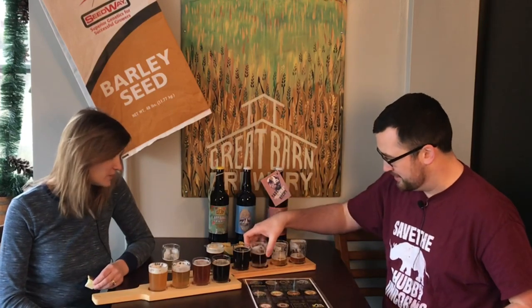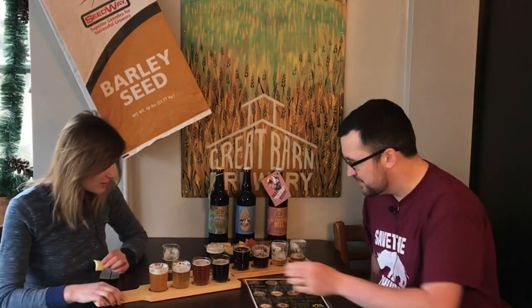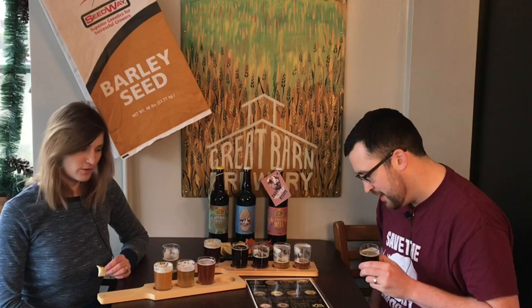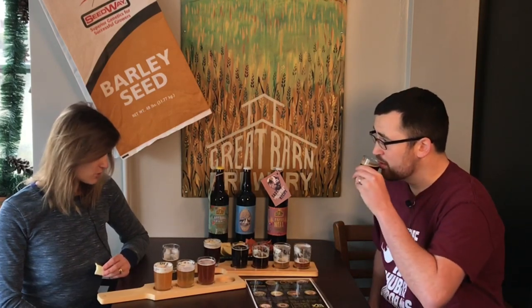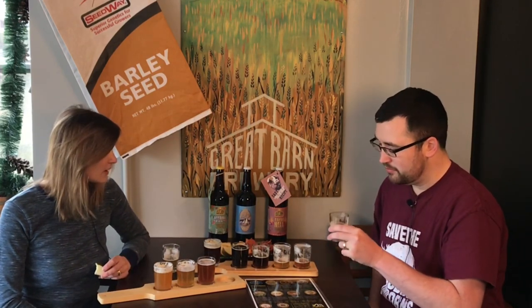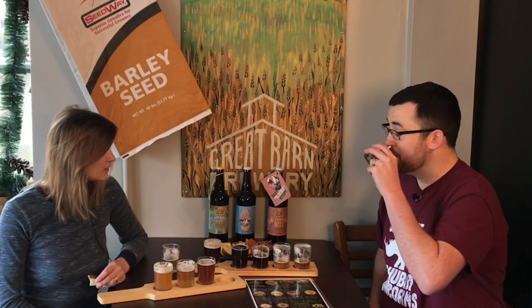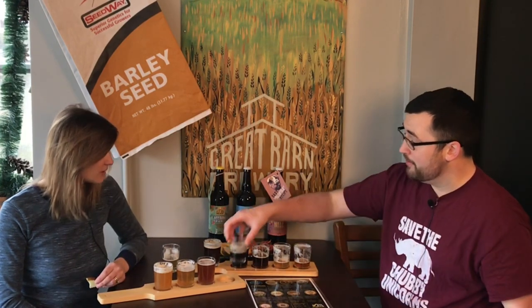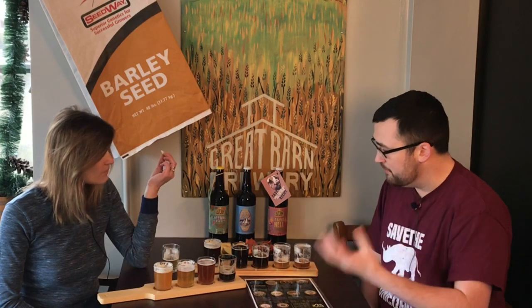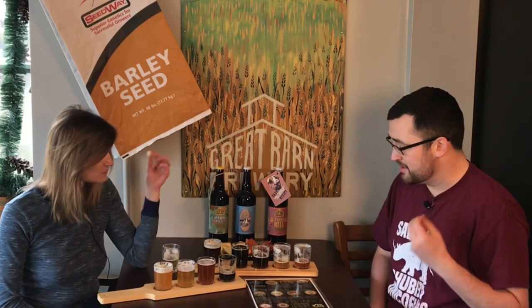This is our stout — just your straightforward oatmeal stout. The very first brewer that worked for us, Christopher Bowen, is also a beer historian, and he won a gold medal at the Great American Beer Festival for this sweet stout. So it's a winning recipe. It's a little thinner than a lot of other stouts but still medium to full body, and it's got that nice roasted, slightly bitter taste to it.